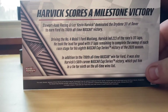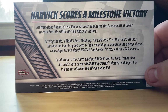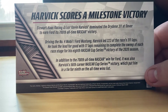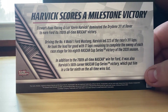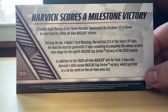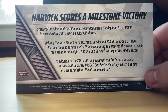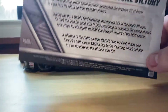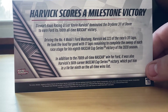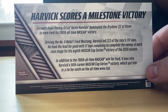On the back we've got 'Harvick scores a milestone victory.' Stewart-Haas Racing driver Kevin Harvick dominated the Drydene 311 at Dover to earn Ford its 700th all-time NASCAR victory. Driving the number four Mobile One Ford Mustang, Harvick led 223 of the race's 311 laps. He took the lead for good with 17 laps remaining to complete the sweep of each race stage in his eighth NASCAR Cup Series victory of the 2020 season — which he should have won the championship, but that's a different story. It was also Harvick's 56th career NASCAR Cup Series victory, putting him in a tie for ninth on the all-time wins list.